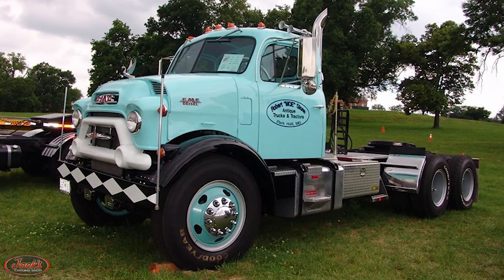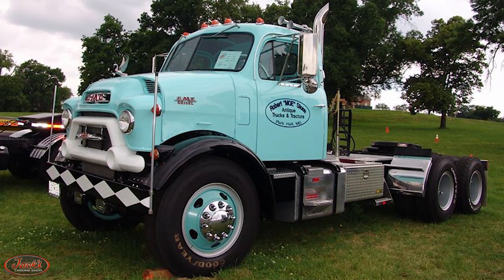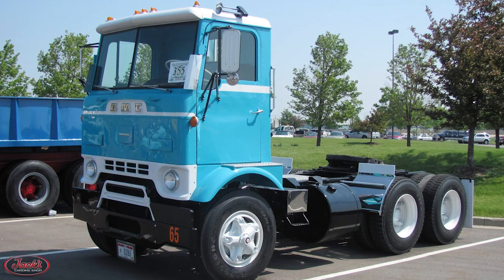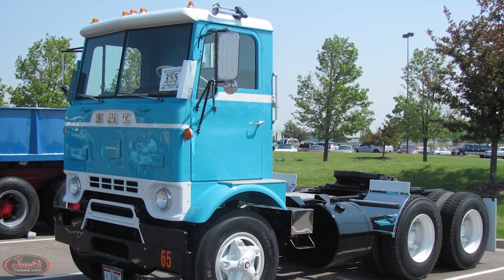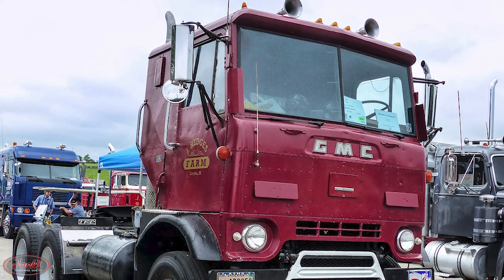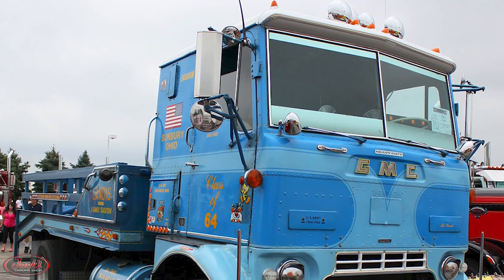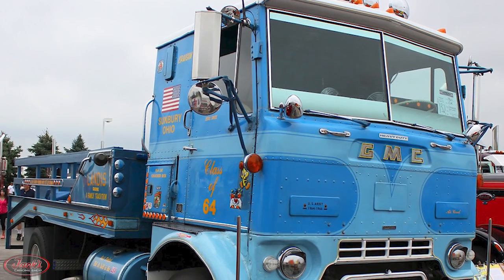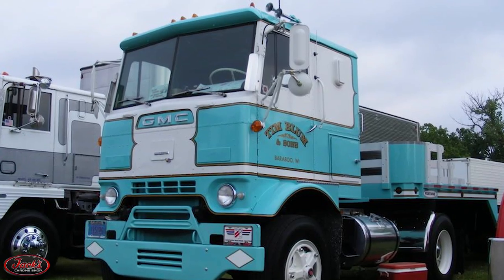A few years later in 1958, a new D-860 conventional cab truck with a shorter 90-inch bumper-to-back-of-cab was released by GMC. In 1960, GMC released their new Class 8 cab-over DF series to replace the Cannonball DF-860 trucks. These DF trucks were available in single or tandem axle configurations with a 48-inch bumper-to-back-of-cab length or an optional 72-inch bumper-to-back-of-cab sleeper truck. These trucks quickly earned their Cracker Box nickname due to their boxy squared-off appearance.